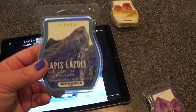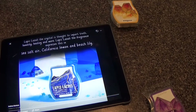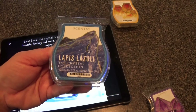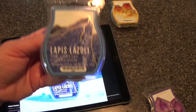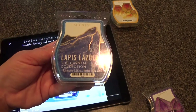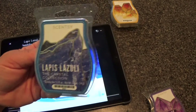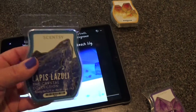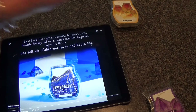Lapis Lazuli is a beautiful scent but it's very masculine. It's supposed to be sea salt air, California lemon, and beach lily. I don't smell any floral note or the lily, and I don't really smell the lemon too much — it is very sea salt air. It almost smells like there's a wood note in there, but they didn't list one. This is perfect for an office, a guy's den, or a bathroom. All the men in my life would love this — my husband can even bring it to his office.